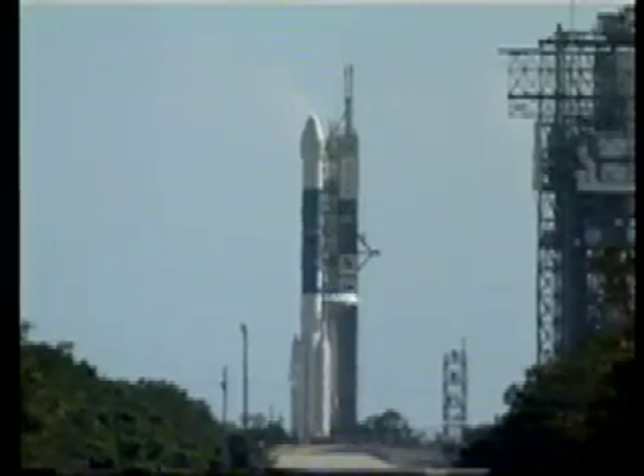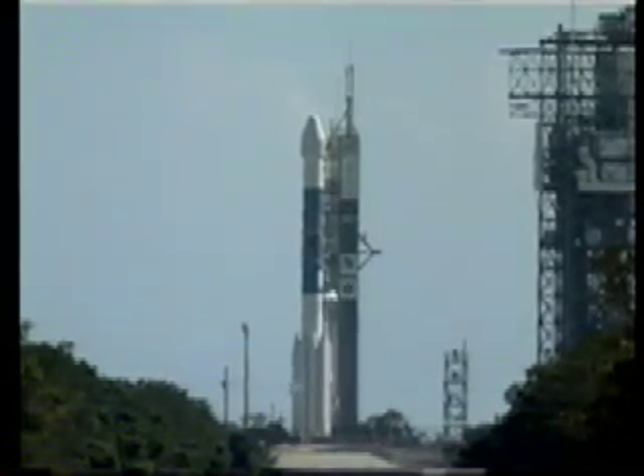T-minus 70 seconds. SST, hydraulic internal. External. T-minus 60 seconds.